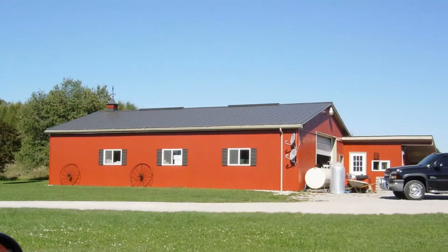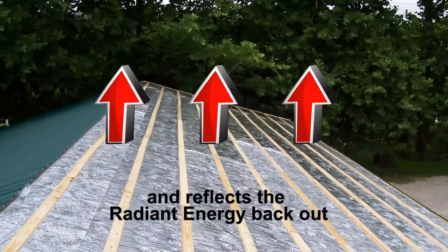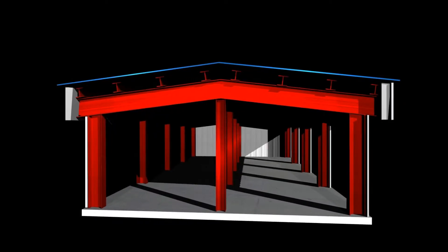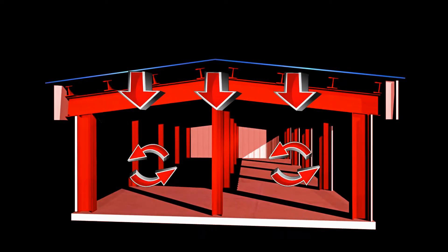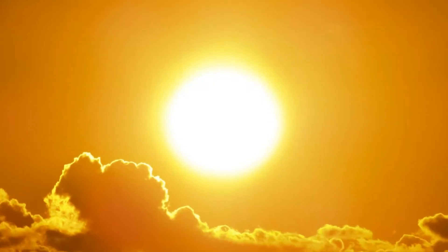R-Foil works by stopping 96% of radiant energy and reflecting it back in the direction of its source. Simply put, this is heat energy that is radiating through an airspace. If a surface is hotter than the adjacent airspace, it will cast off its energy in the form of heat rays into that space. These rays are invisible, yet they are very powerful and intense.